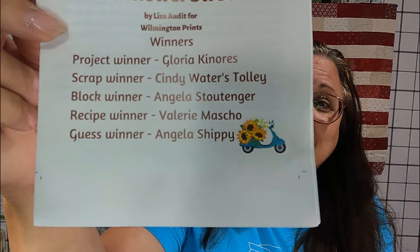Each month she does a contest in five different categories, and she gives each winner the equivalent of a jelly roll. The project winner is Gloria Kinors, scrap winner is Cindy Waters Tully, block winner is Angela Stuttgartner, recipe winner is Valerie Maschino, and guest winner is Angela Shippe. If I read your name, you need to collect your prize by emailing Vicki at info@creativenotionsquiltshop.com.